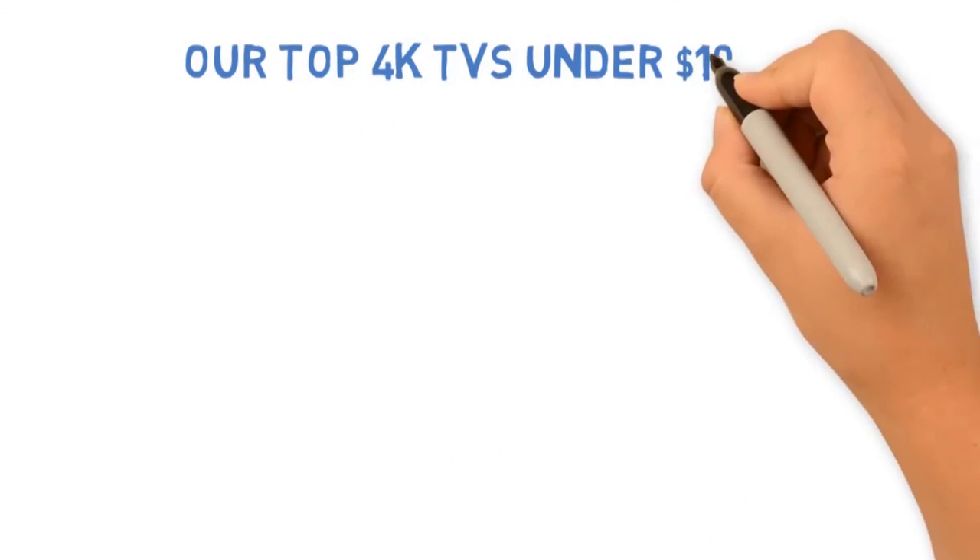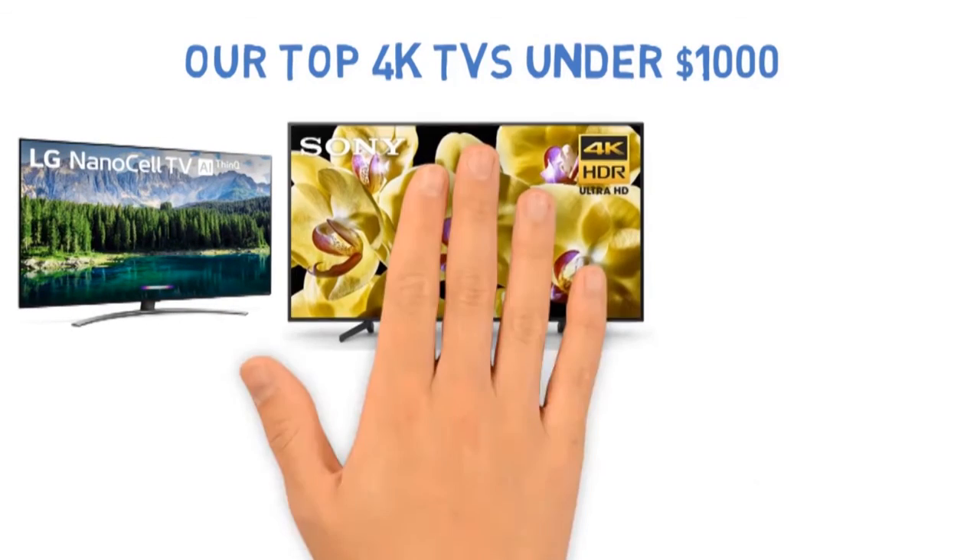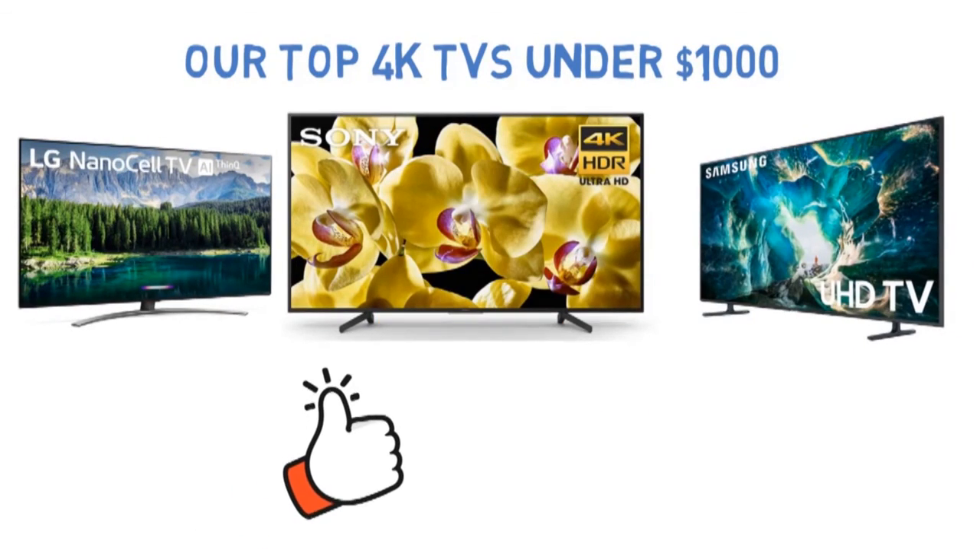So that sums up our top 4K TVs under $1,000 of 2020. We hope you enjoyed. If you did, please leave a like on the video, and if you're new here, hit that subscribe button. Until next time, have a great day.